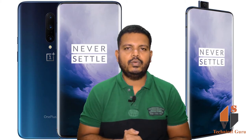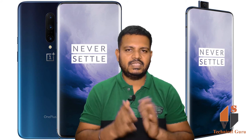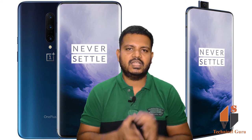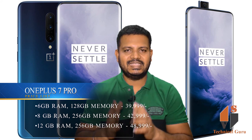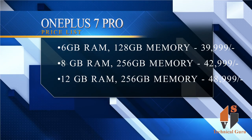For the price, there are 3 variants: 6GB RAM, 8GB RAM, and 12GB RAM. The 6GB RAM variant comes with 128GB internal memory, priced at ₹39,999. The 8GB RAM variant comes with 256GB internal memory, priced at ₹42,999.